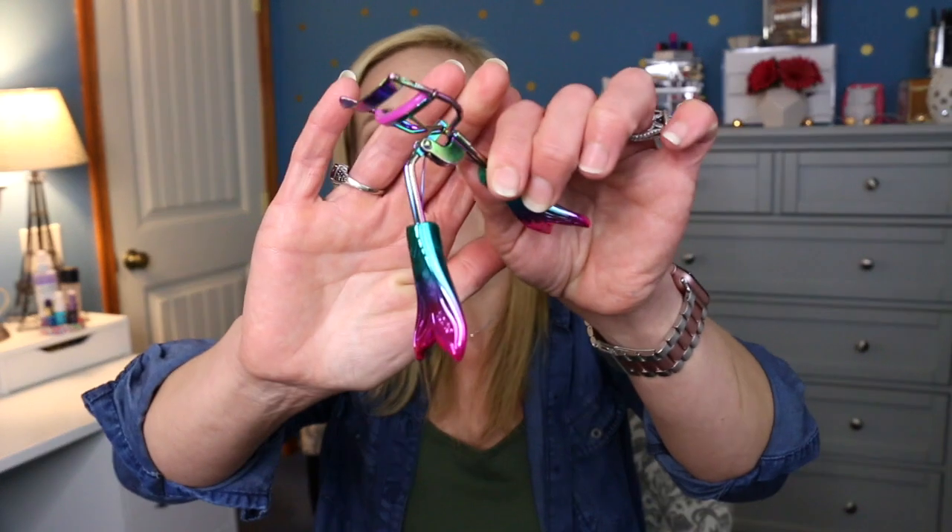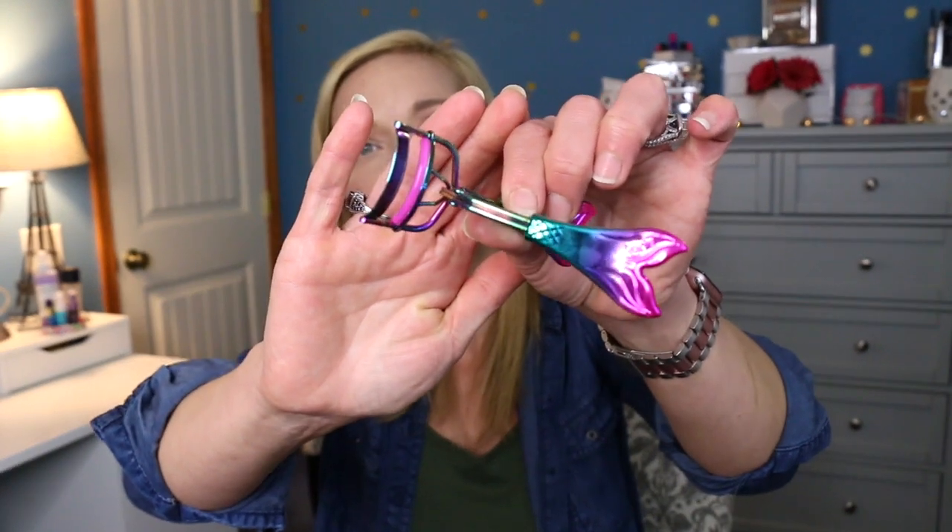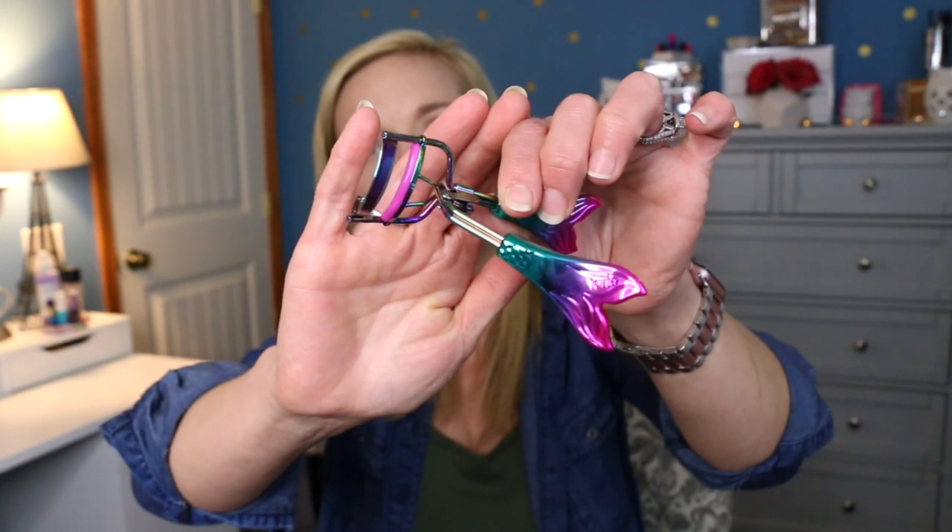Now we're moving on to makeup favorites. The first thing is my eyelash curler — this is the Tarte eyelash curler, the mermaid tail one. This eyelash curler does an excellent job. It doesn't pull my lashes or pinch my eyelid. It's got a perfect curvature. I feel like it's just a great eyelash curler — very comfortable and very easy to use. Highly recommend.